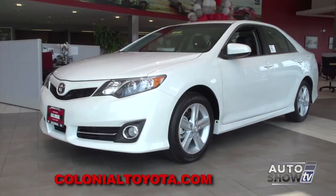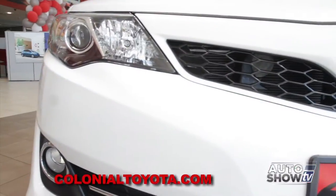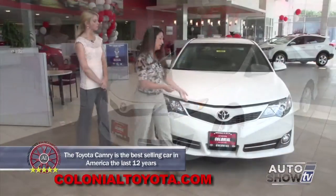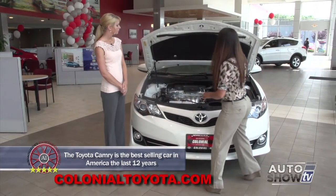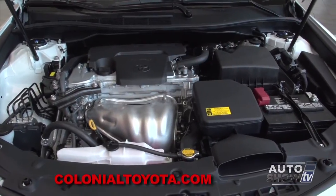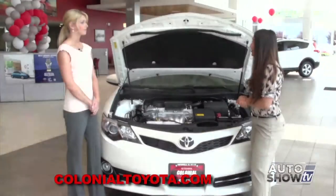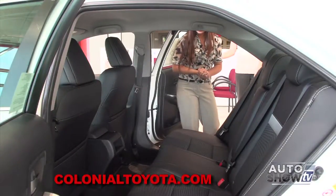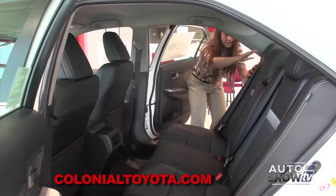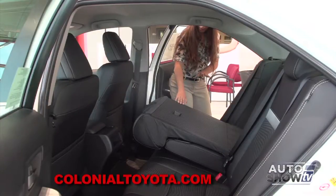This is a 2014.5 Camry SE, which gives you a lot of sporty features: alloy wheels, a sport meshed grille with fog lamps in the front, halogen lighting, and a standard backup camera in all models. It comes in four-cylinder, six-cylinder, and hybrid. With the four-cylinder you get 28 MPG on average; the six-cylinder gets 25 MPG on average; and the hybrid gives you 40 MPG on average. Let's take a look at the back seat — plenty of space for rear passengers. The seats are leather-trimmed and extremely comfortable. The rear seats fold down in a 60-40 split with a hard backing so items pass through without catching on the carpet.